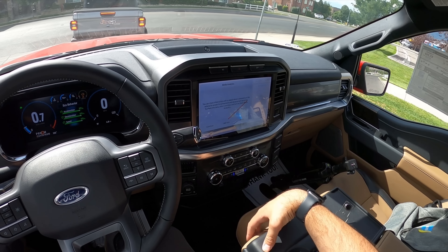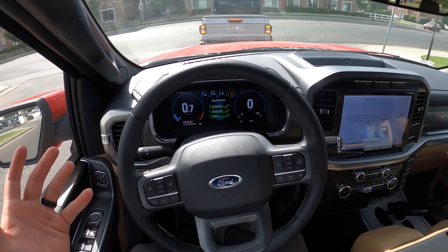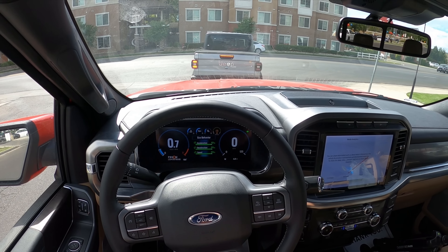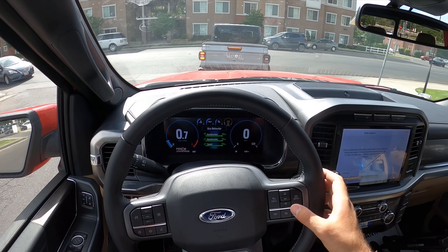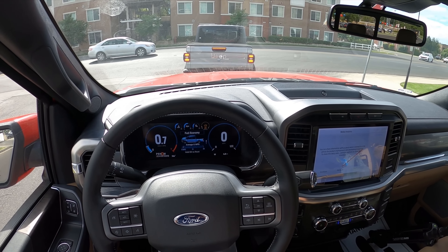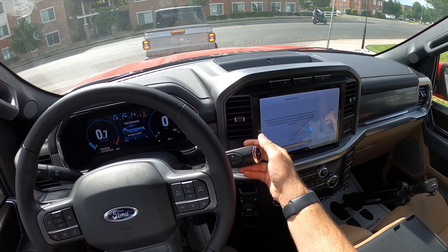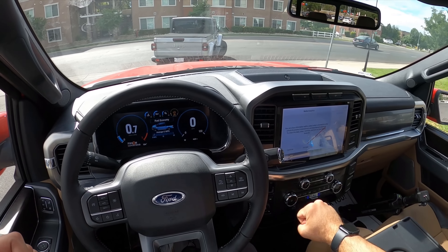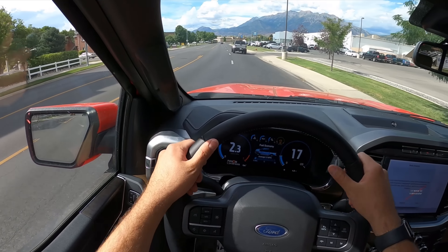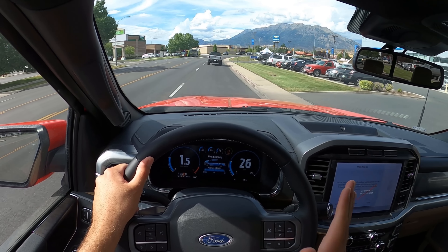In terms of the front seat area, it feels pretty normal — it doesn't feel any different from any other F-150, which I think is a plus. The column shifter is a bit weird; I understand why they have it because of the bench seat, but I'm just not used to that in a Ford since most of the ones I review have a center console shifter. Getting up and moving, this drives just like a regular F-150.